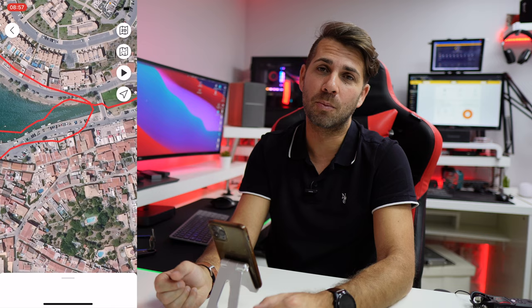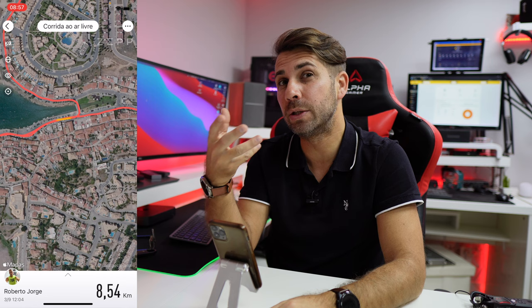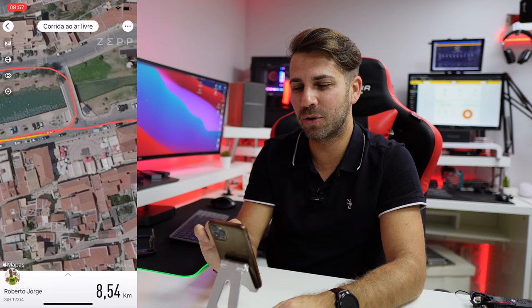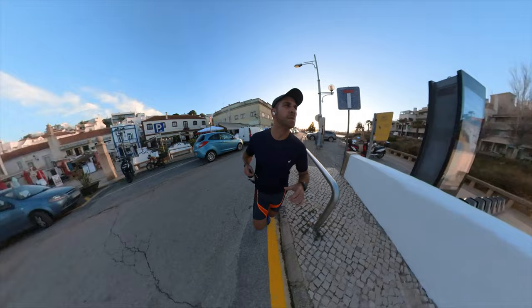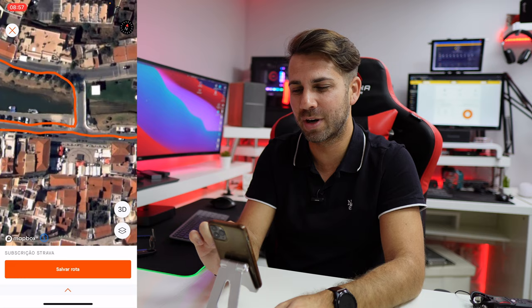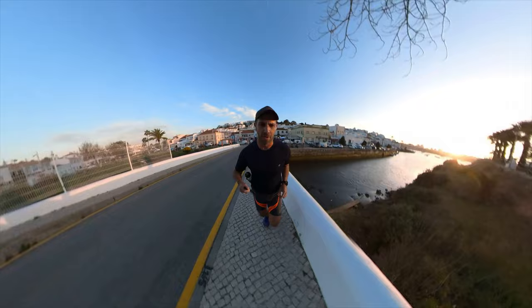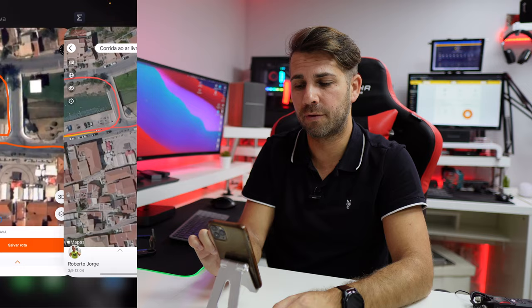Now let's go to the Zepp Z, and this is where we get into details. There's no swimming at all because I didn't swim that day. But if I go to this small bridge, I can see I went on the center of the road, which isn't the truth. If I go to Strava for the same day and the same exercise, I can see I did better on the Ticwatch Pro 3 Ultra — I always go on the left side of the road and the left side of this bridge.